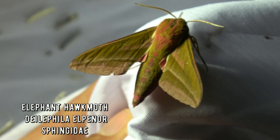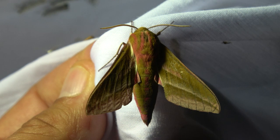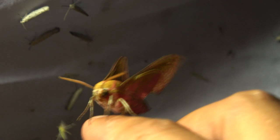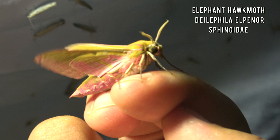This is Deilephila elpenor - the elephant hawk moth. We've done a YouTube video on them before; I've showed you their whole life cycle in captivity once. Remember that video? It's actually a gorgeous species with a pink underside. Of course it's not very keen on being touched and it may fly away due to my shenanigans, but that's okay - it may fly away as long as we can get a glimpse of the pink.